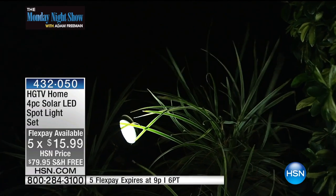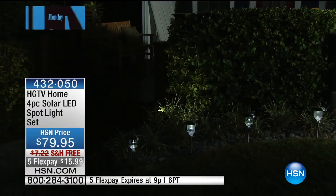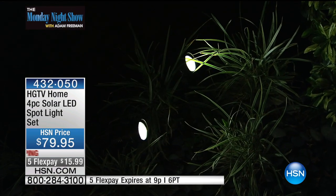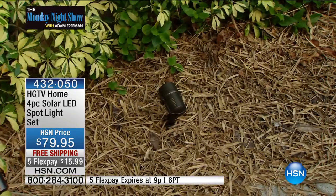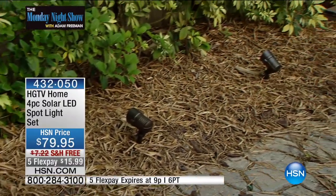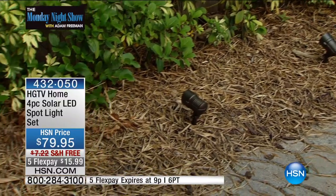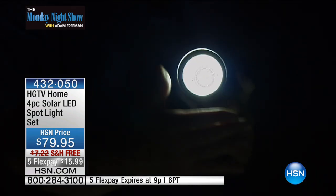I only have 3,400 of these, and in honor of Adam Friedman who's not here tonight, we are actually giving two extra flexes. This was three flex this afternoon, and for Adam's show and my show tonight, we're going to make it $15.99 to get home. Peter, it's never been that. It's never been $15.99. Well, that gives you a chance to try these.